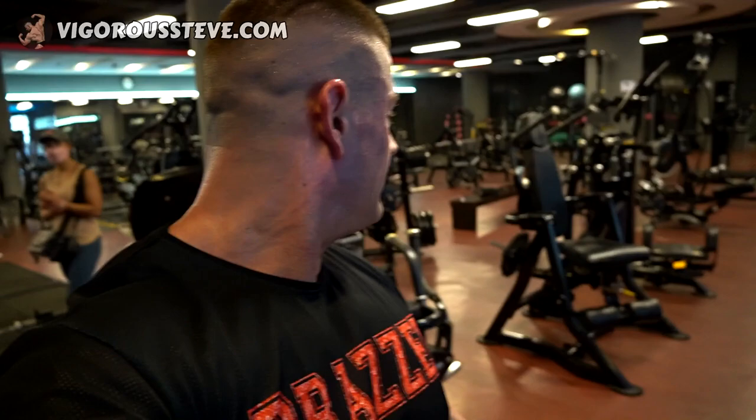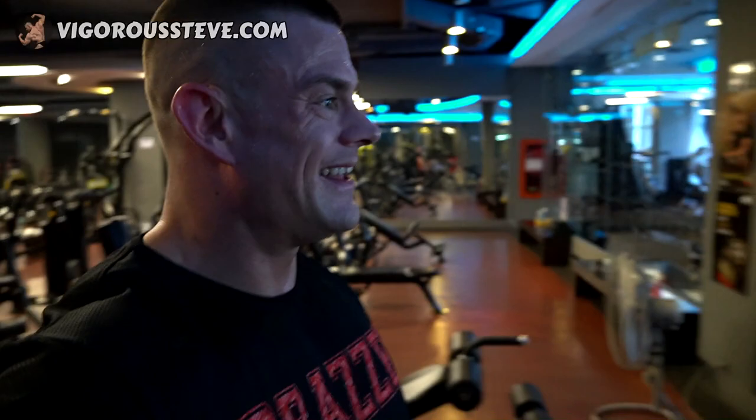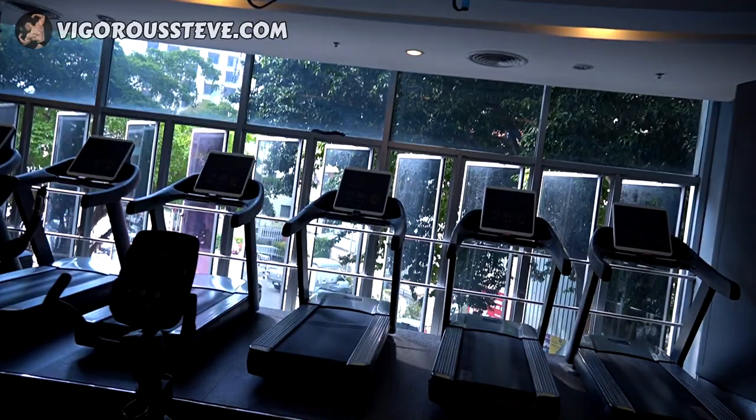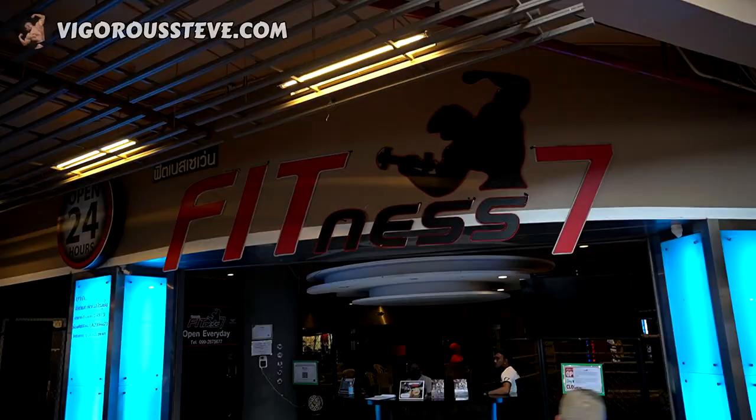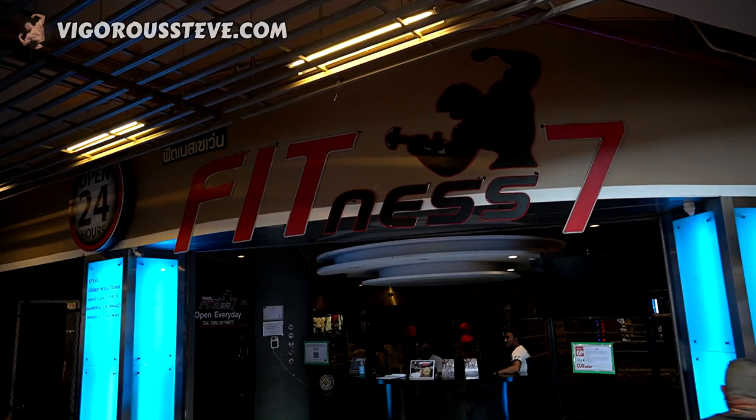I'm already sweating. Some more cardio equipment right here, and you get a decent view as well. They've got ellipticals and walking cardio. Basically everything is represented here, so you should be able to train every body part you want. You won't get bored for the two or three weeks you're in Pattaya. Hope it's helpful, guys. Let's head on to the next gym.